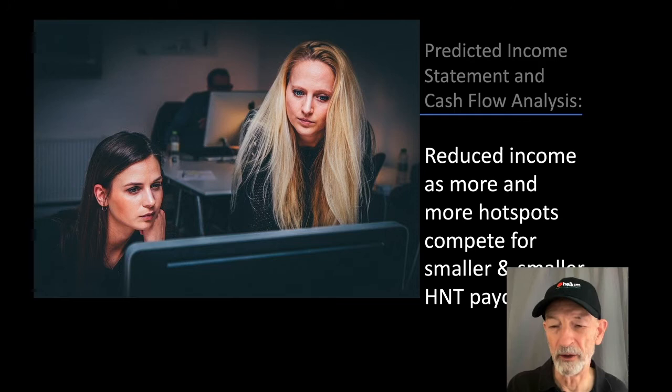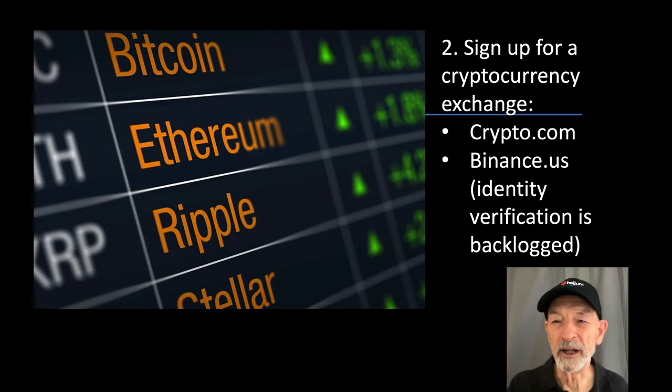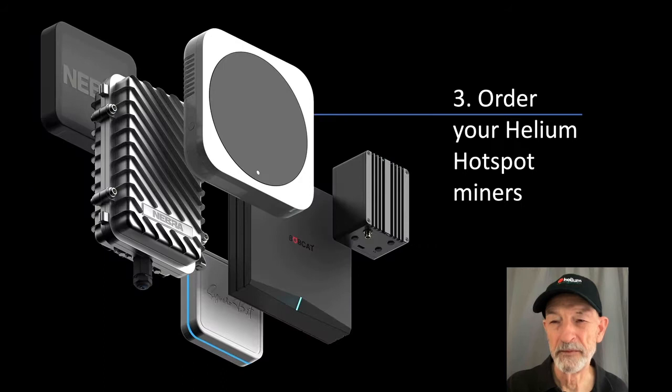What will you do with reduced income as more and more hotspots compete for smaller and smaller HNT payouts? Right now there are about 250,000 hotspots and helium is paying out about two and a half million HNTs per month. What will your business look like in two years when they're only paying out 1.25 million HNTs a month and there may be over a million hotspots competing for that payout? The second thing you need to do is sign up for a cryptocurrency exchange so you can exchange the helium tokens you earn for dollars or other currencies. Two exchanges that will do that right now are crypto.com and binance.us. If you sign up for Binance, allow some time for identity verification — sooner is better.